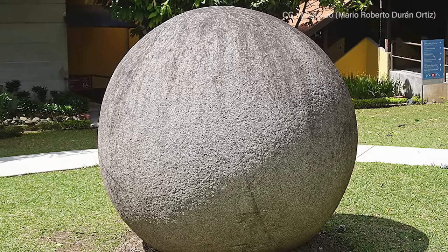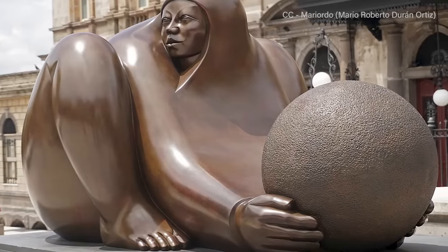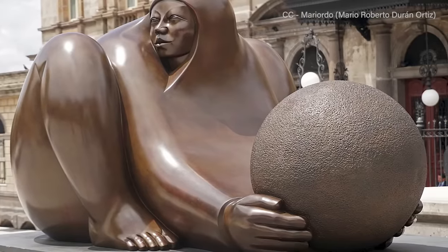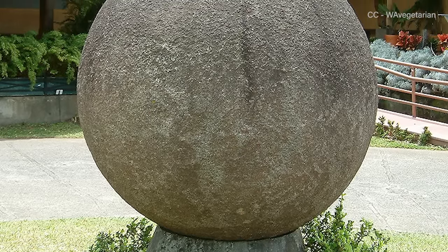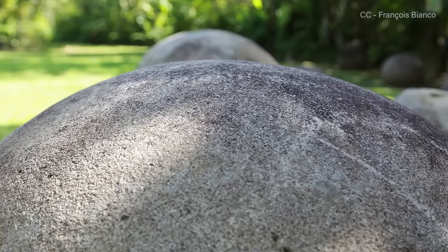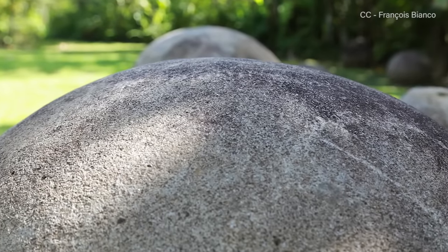Finding unique artifacts in the jungle wasn't exactly breaking news for local laborers and fruit company executives, and many of the stone spheres were whisked away, ending up in the gardens and courtyards of government buildings and the homes of wealthy foreigners and Costa Ricans. Others, too large to be moved by heavy equipment, were dynamited long before their archaeological significance became apparent. Scientists estimate the stones were hewn around 600 AD, but their near-perfectly round form suggests they were made with steel tools — which, according to current historians, weren't first used until the 13th century.